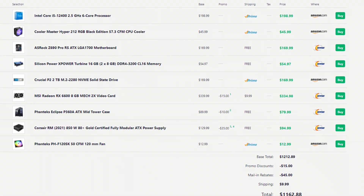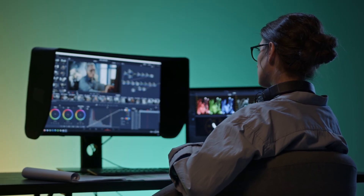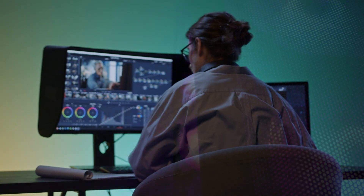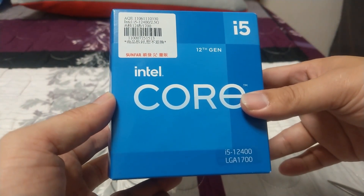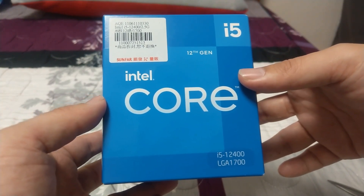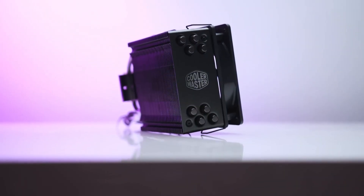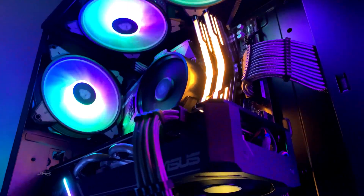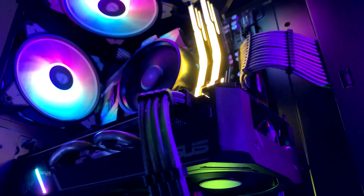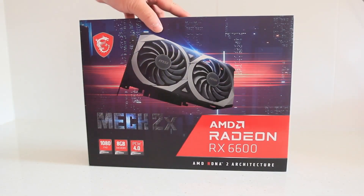The last build is around $1,200 — saving about $300 from the original. It's great for video editing, though 4K editing may not be as smooth; for 1080p or even 2K it's definitely a solid choice. Here I switched the CPU to the i5-12400 — just make sure you don't get the 12400F, as you lose the integrated graphics which are important for video editing. The CPU cooler is the Cooler Master Hyper 212 RGB Black Edition, and everything else stays the same as the previous build.